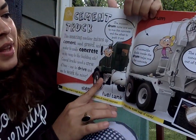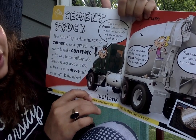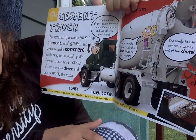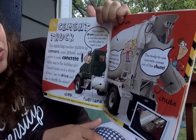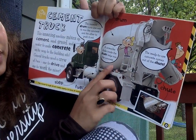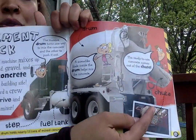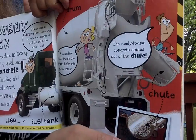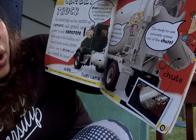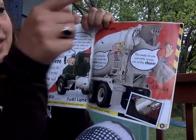Cement truck. This amazing machine mixes up cement, gravel, and water to make concrete on its way to the building site. Cement trucks need a crew of two — one to drive and one to work the mixer. The massive drum turns one way to mix the concrete and the other way pushes it out. A screw-like blade inside the drum helps mix the concrete. The ready-to-use concrete comes out of the chute. The mixer's huge drum holds nearly 1.5 tons of mixed concrete — that's like 90,000 bags of candy!